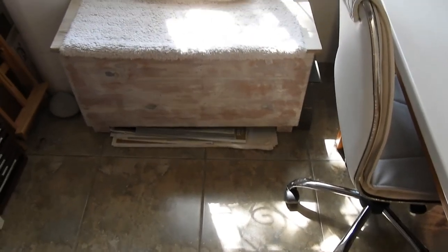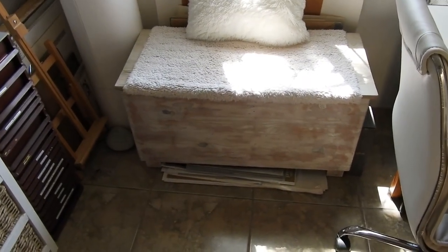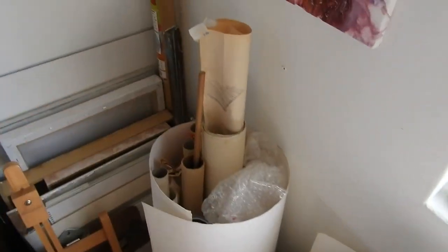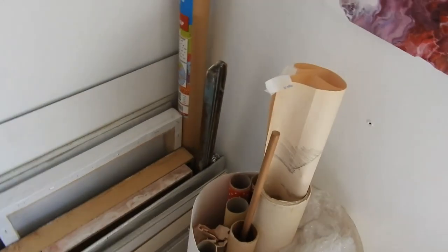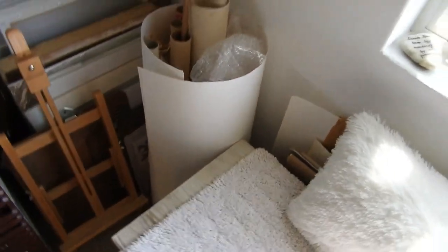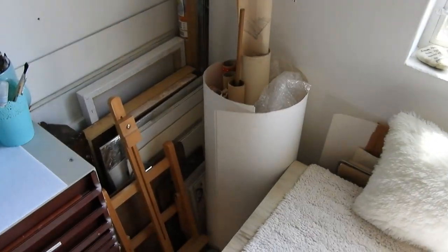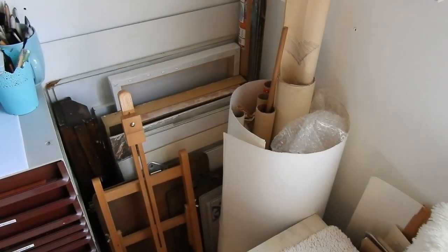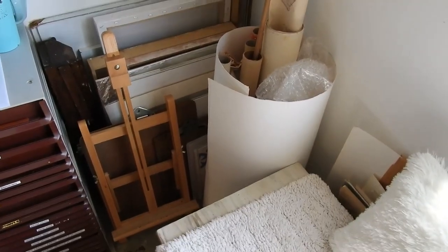The paper at the bottom there — that's the only thing I still need to sort out for the studio. My husband will be building me a box on wheels that will sit in this corner, and I'll put all my paper in it. You can see all my canvases and papers are just packed here — they'll all go into the wooden crate once it's finished.